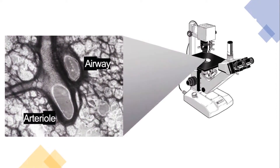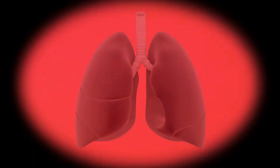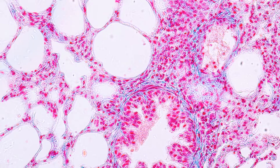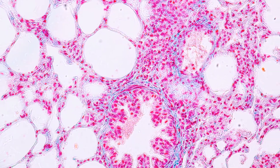Our technology preserves the complex architecture of human lung tissue, including both respiratory and vascular components, in a highly viable ex vivo model. With PCLs, you can study your compounds in a physiologically relevant environment that recapitulates human lung biology.